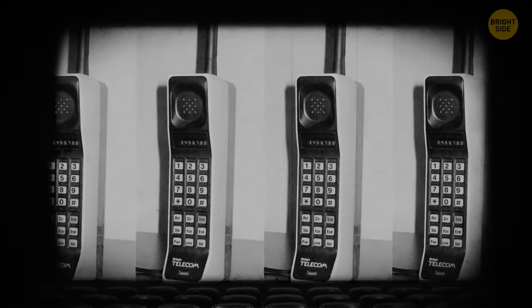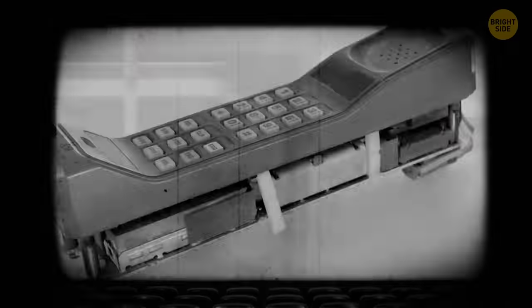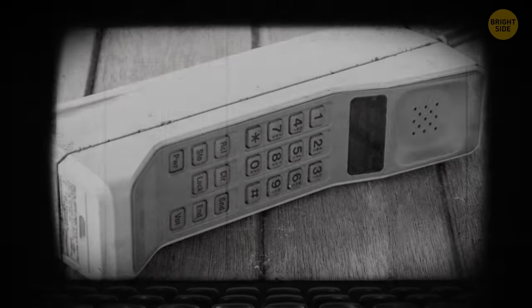When smartphones first appeared, they were really bulky and expensive. These early phones consumed lots of power, so they needed really big batteries to run. Electronics components were also pretty large in those days.